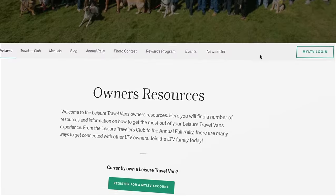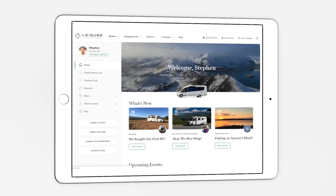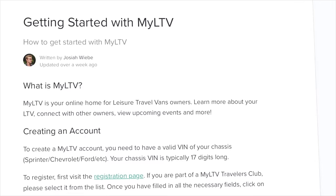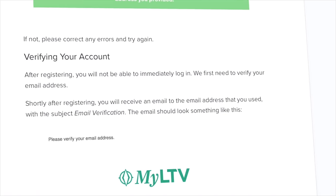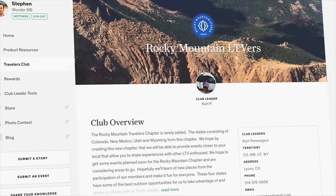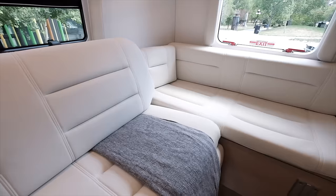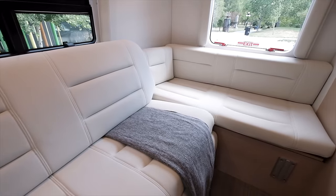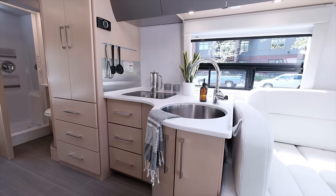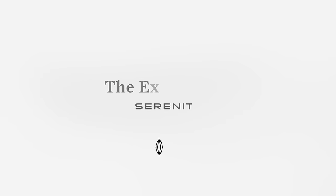When you own a Leisure Travel Van, you get to join myLTV — absolutely fantastic service. We have walk-through videos on service, all your warranties and manuals, you can join contests like our photo contests, join travel clubs, and access Leisure Travel Van rewards. What a beautiful motorhome — sleeping for up to four people, seat belts for four. Wait till you see the outside — it's absolutely stunning.